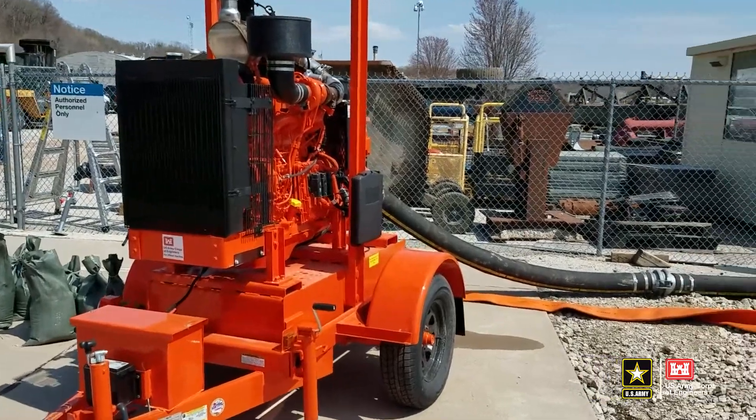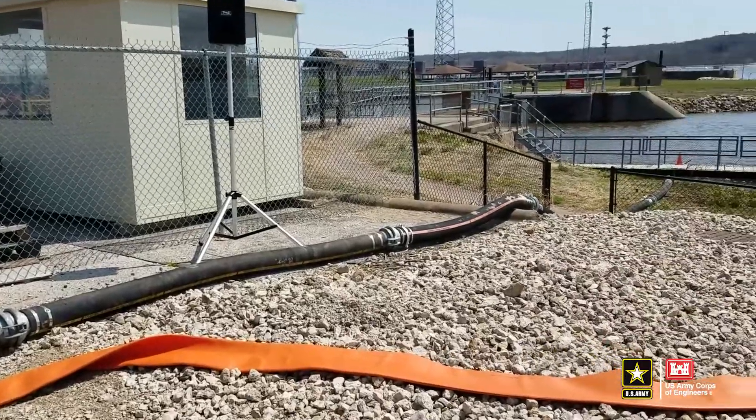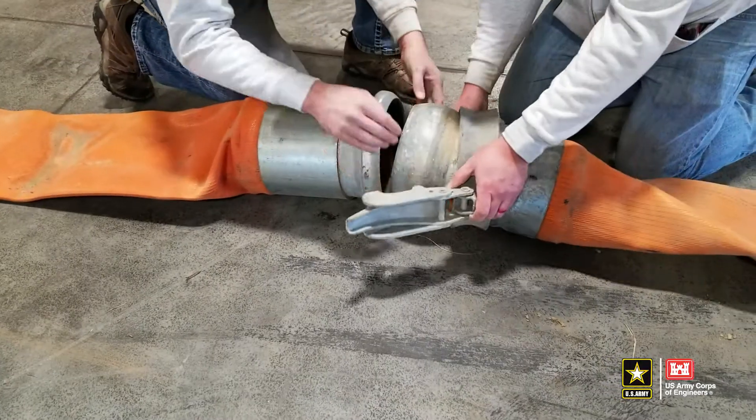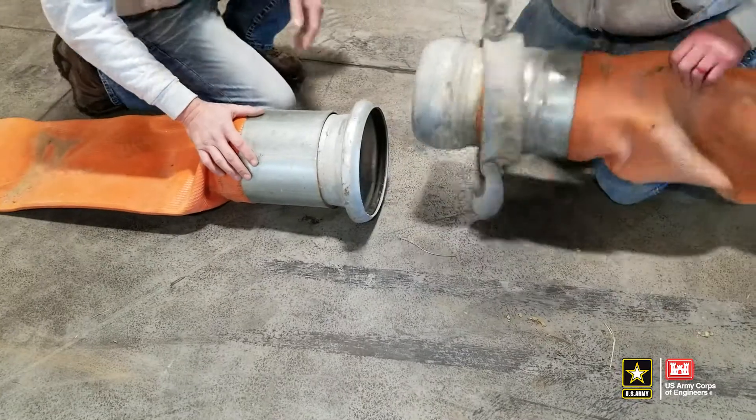Items included with each pump kit include 3 ten-foot sections of suction hose, 2 fifty-foot sections of discharge hose, and 1 intake filter. Note that all provided hoses include a Bauer-type pipe fitting, which allows up to 20 degrees of flexibility at the joints.